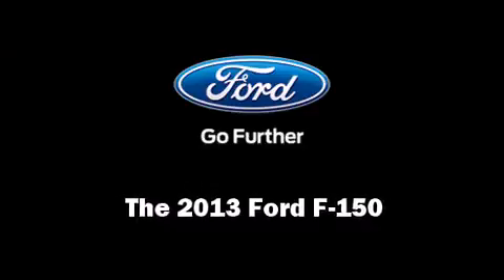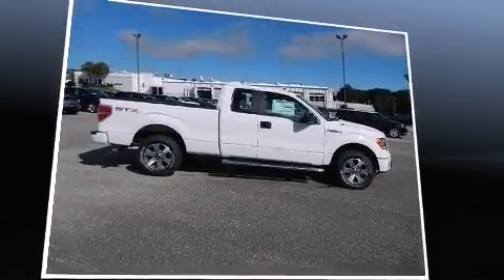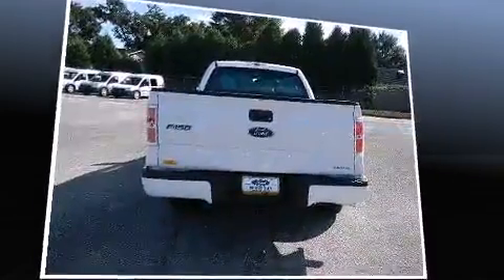Outstanding design defines the 2013 Ford F-150. A 5-liter V8 engine pairs with a sophisticated 6-speed automatic transmission, providing a smooth and predictable driving experience.